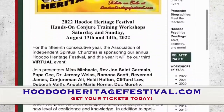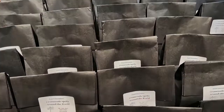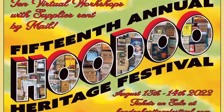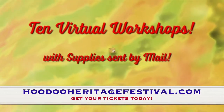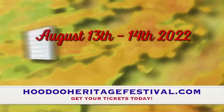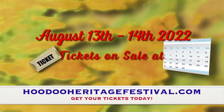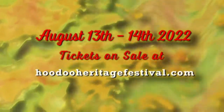We wrote these just for this event, just in time for it. So go to hoodooheritagefestival.com - you will see the link to buy your tickets. We've got 10 hours of classes and workshops and all the supplies that are coming in these goodie boxes, but you are running out of time. Order your ticket today so you can get the goodie box to you in time for the festival. See you there!